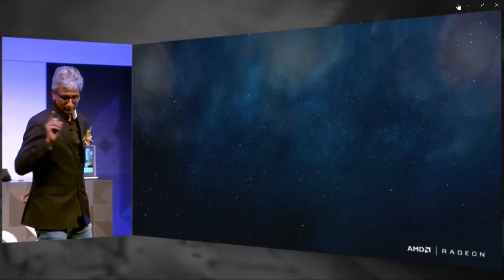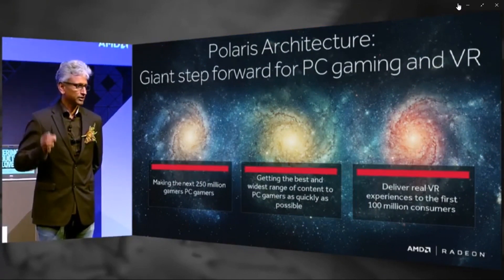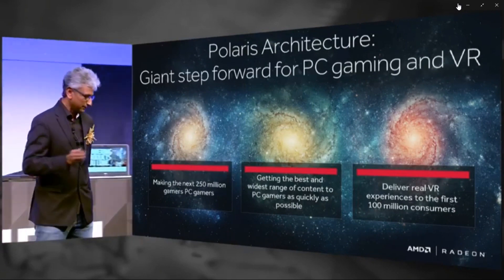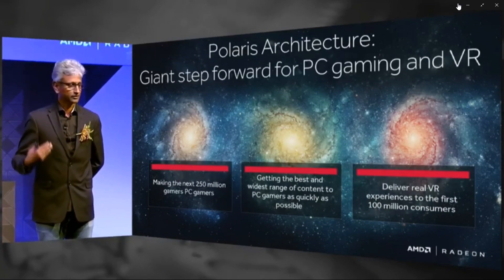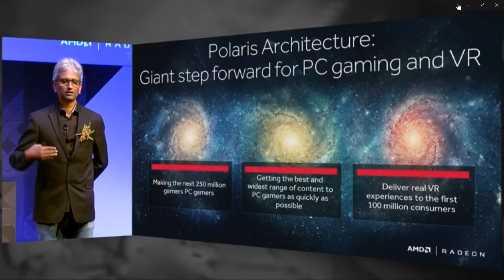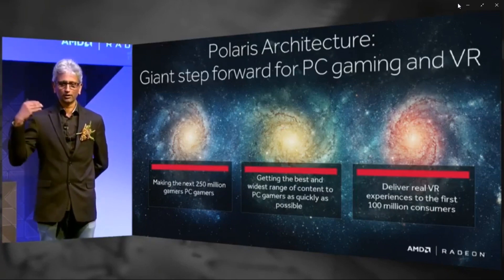That brings to conclusion the Polaris unveil. Polaris architecture is a giant step forward for PC gaming and VR, with its capability in VR and its price points now revealed. There will be a lot more information about the entire Polaris GPU stack coming out over the next few weeks. Expect to hear more from AMD in the coming weeks, and stay tuned for the release of the RX 480 on June 29th.